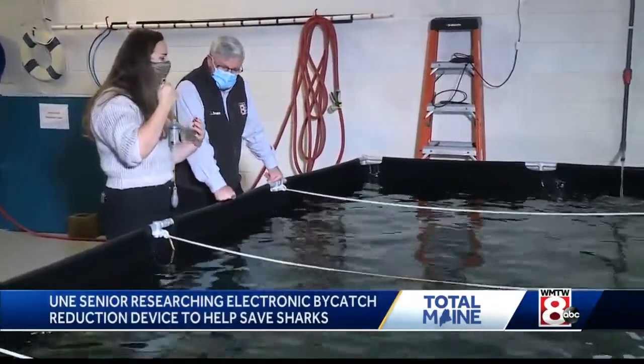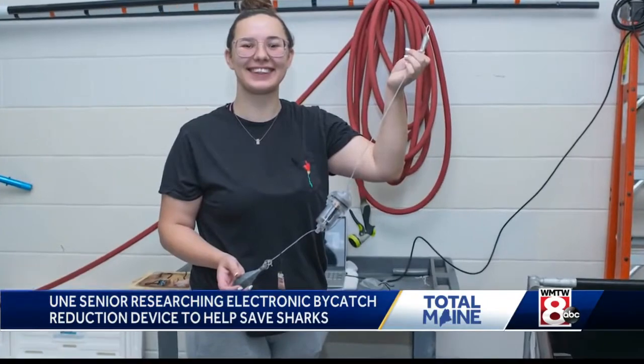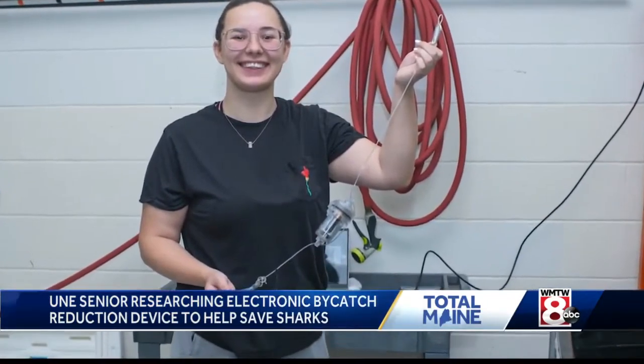Working in collaboration with a school in Virginia, Bethany is helping develop what is called a bycatch reduction device.